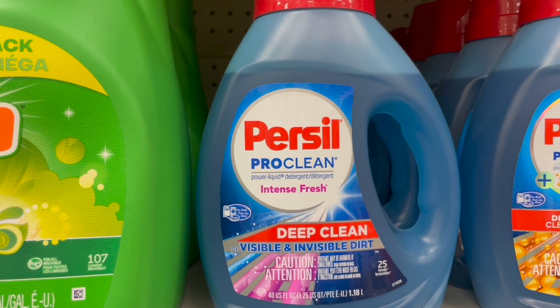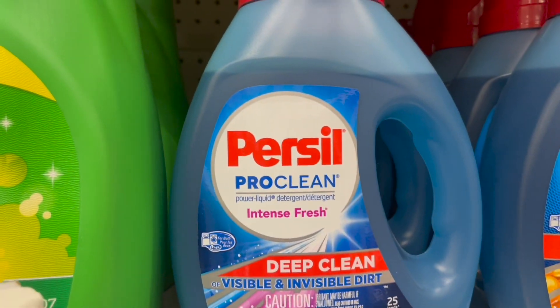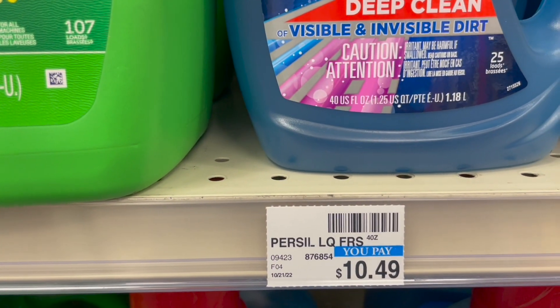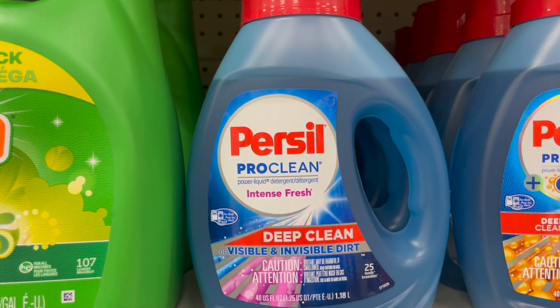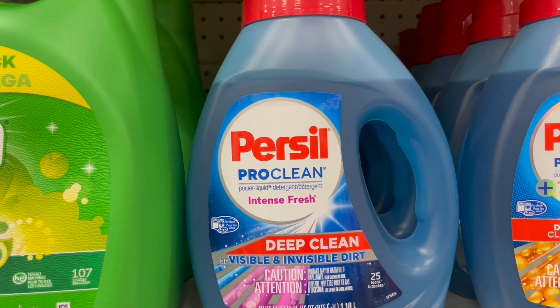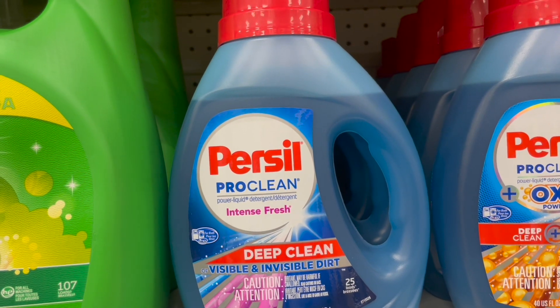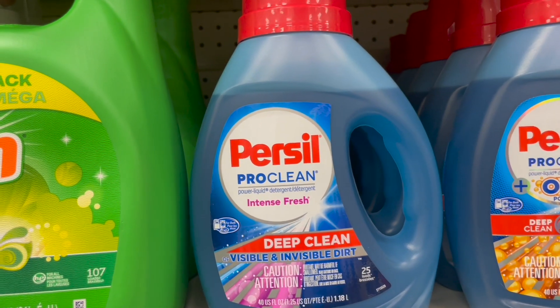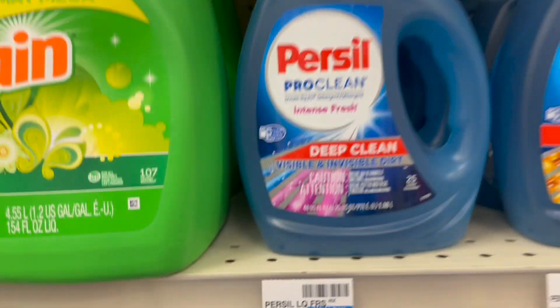We have a really decent deal on Purex laundry detergent — this is the 40-ounce size. They are on sale for $6.99; regular price is $10.49, so a nice sale price. When you buy two, you're going to get a $3 extra care buck. So buy two for $6.99 each, pay $13.98, get back a $3 extra care buck, dropping them down to $5.49 each. If this is your detergent of choice, getting them for nearly 50% off is definitely the way to go.